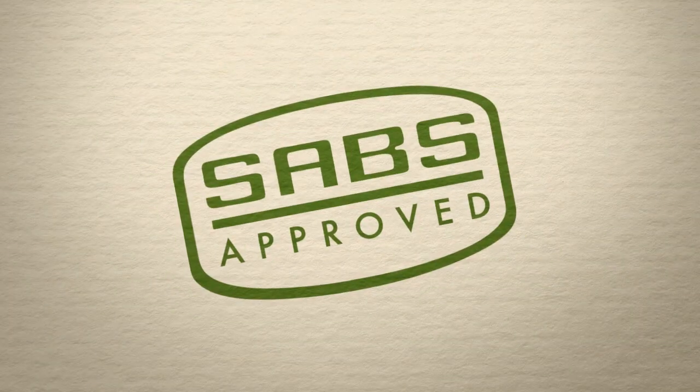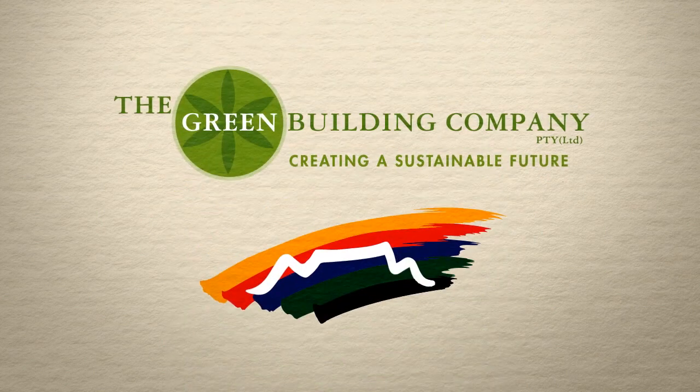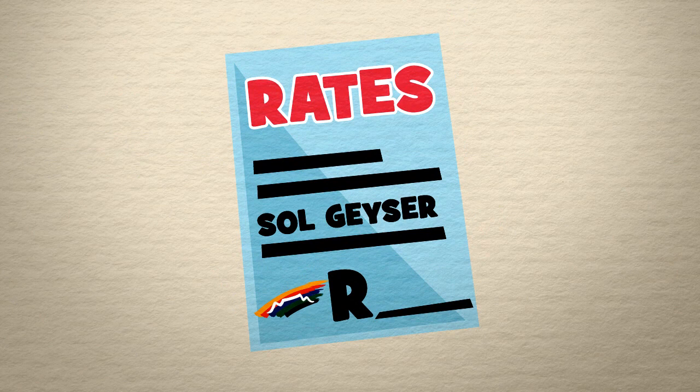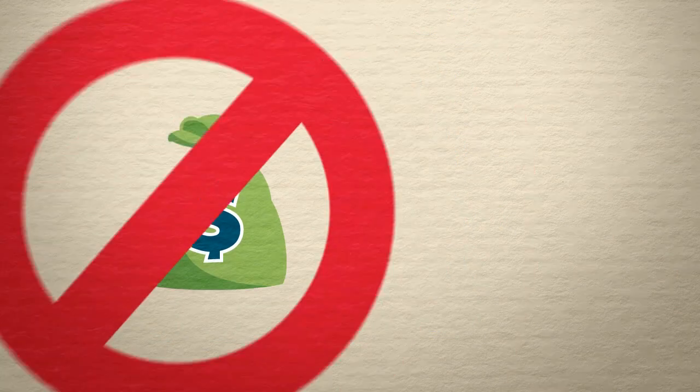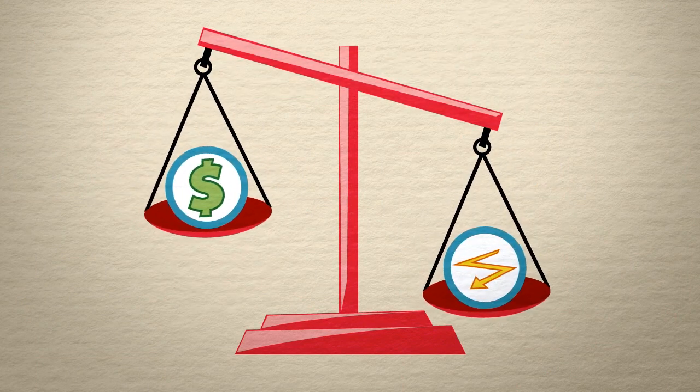Solgeiser is SAPS approved and qualifies for ESCON rebates. It's sold rent-to-own through the Green Building Company, with monthly billing straight onto your City of Cape Town rates bill, meaning there's no upfront payment, and the energy savings made far outweigh the monthly cost.